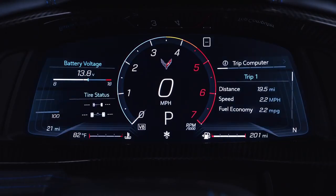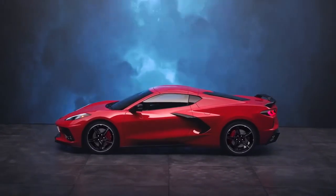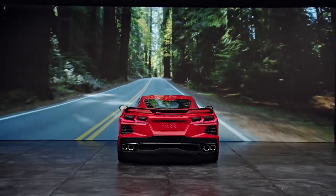Weather mode is specifically for driving on wet or icy surfaces. It is not intended for use when the vehicle is stuck in sand, mud, ice, snow, or gravel. Tour mode is your default setting for normal city and highway driving.